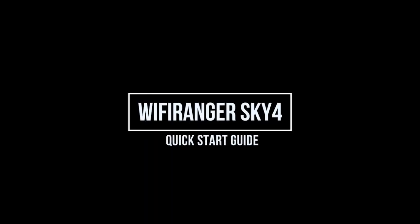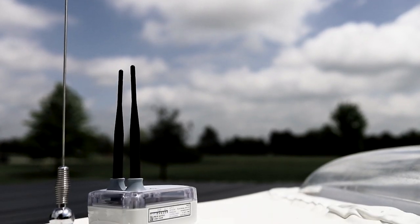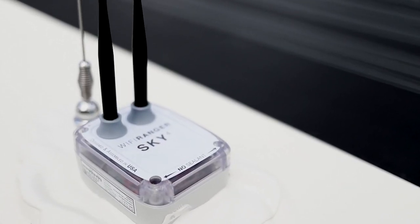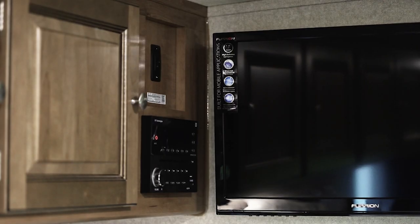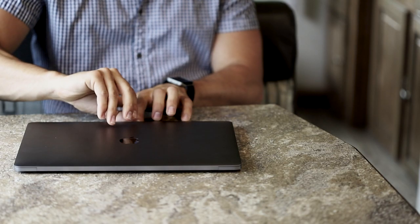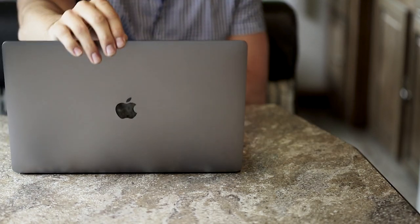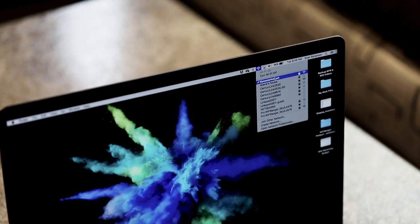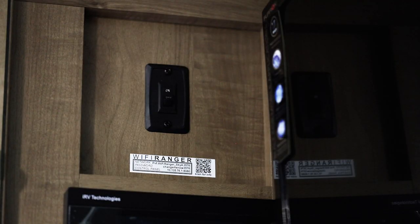To set up the Wi-Fi Ranger installed on your Forest River RV, locate the Sky 4 power switch and turn the switch on. Wait 3 minutes for boot up. Then look at your list of Wi-Fi networks and find the Sky 4 signal that matches your power switch sticker.